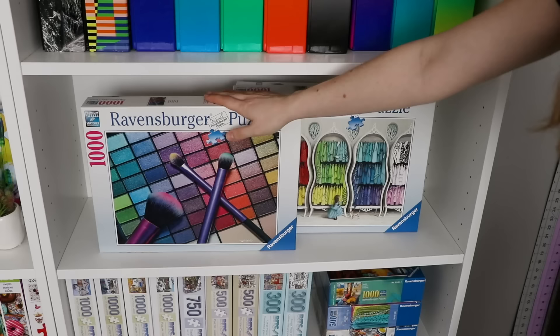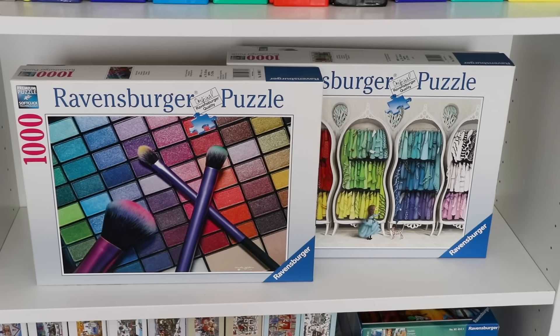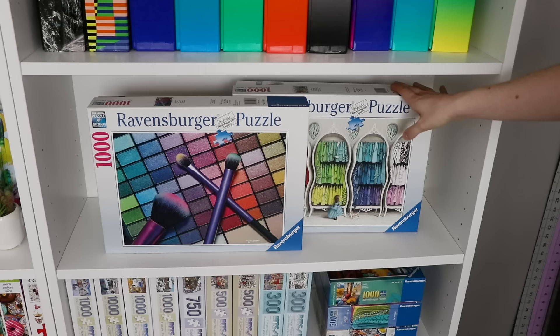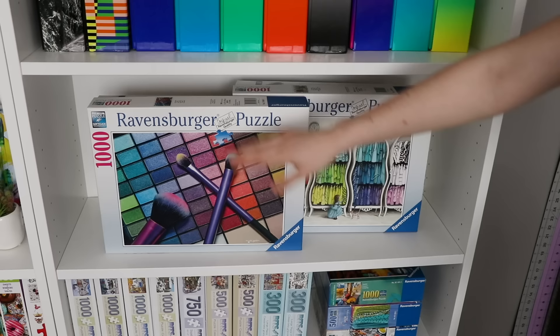Moving down, this shelf is super simple — it's literally just these two Ravensburger puzzles, two colorful rainbow puzzles. When I set up these shelves I actually had a little extra space, which literally never happens. So I kept some of the shelves very simple, figuring that as I get sent more puzzles in the future I'll rearrange things and fill these up a bit more. But for now I like how simple it is, that these are really on display.